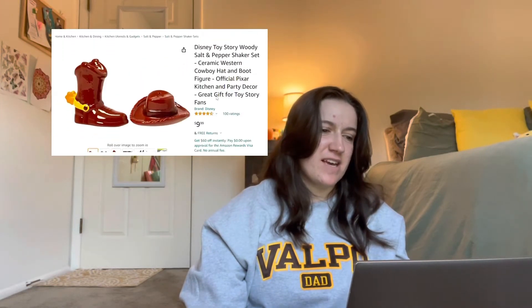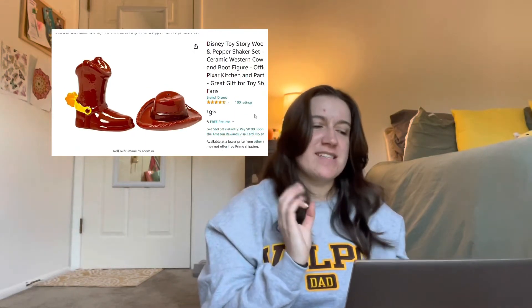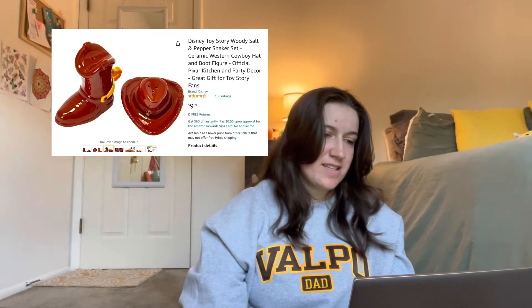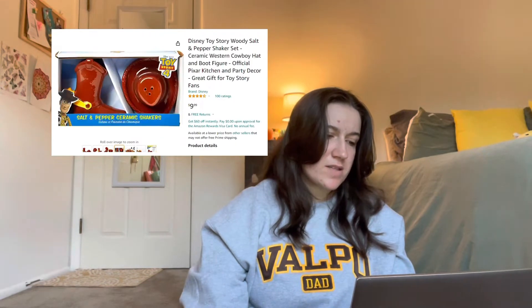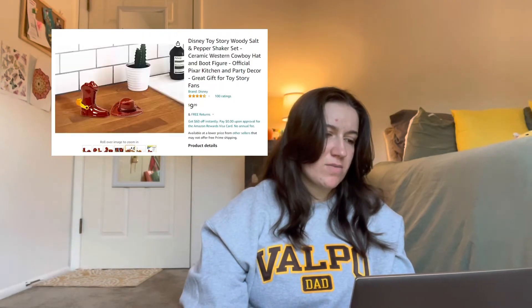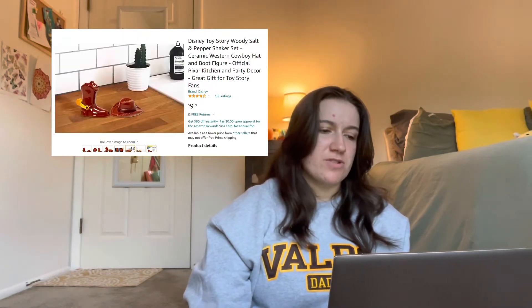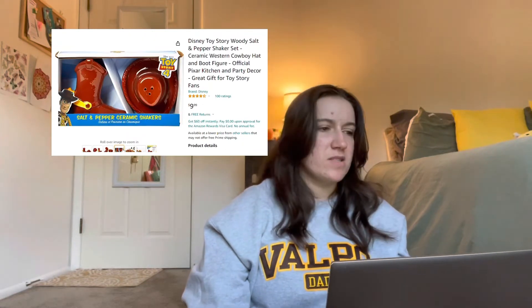Again with the Disney theme, the next one I have is a Woody inspired salt and pepper shaker — it's a cowboy hat and a cowboy boot. People would probably see these on your table and think it's just a Western themed one and maybe not think twice about it, but for the Disney lovers who know, you know. And this one's also $10.